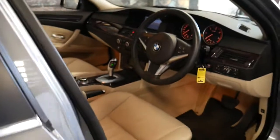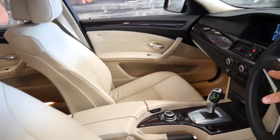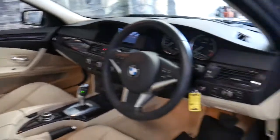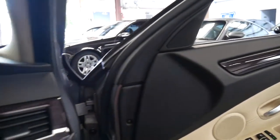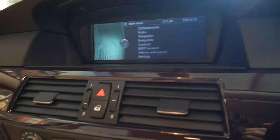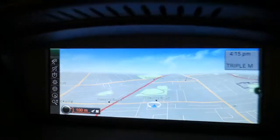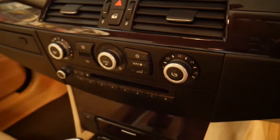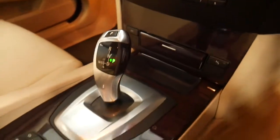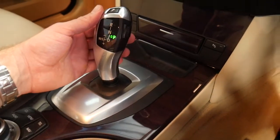It came with a number of options. It's got widescreen navigation, memory electric driver's seat. We'll have a look at the navigation here — it's got Bluetooth and Bluetooth streaming, as you can see. The air conditioning is ice cold, and being a 2009 it does come with the upgraded gearbox and gear shift. It's also got xenon lights and a sunroof.